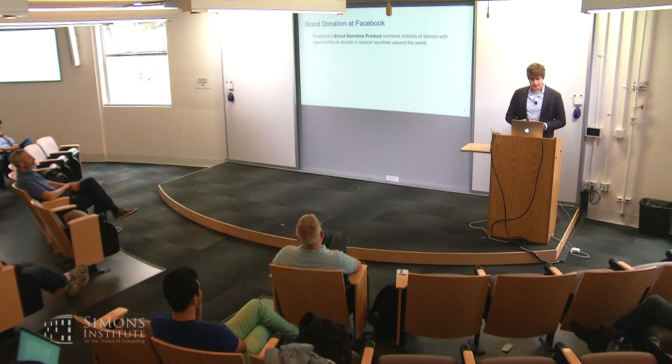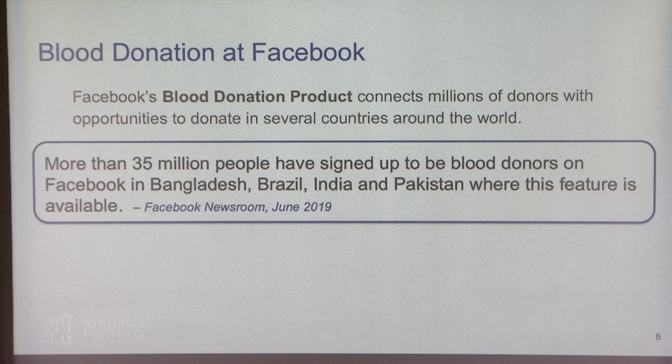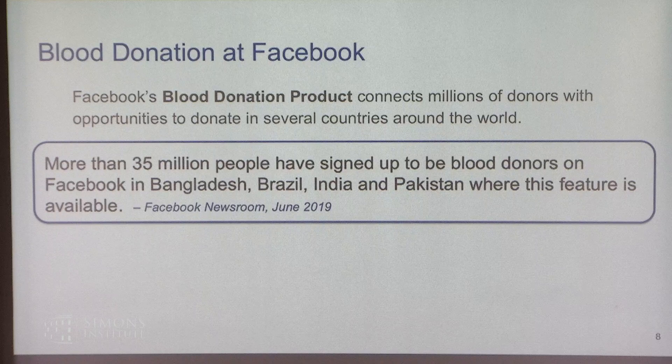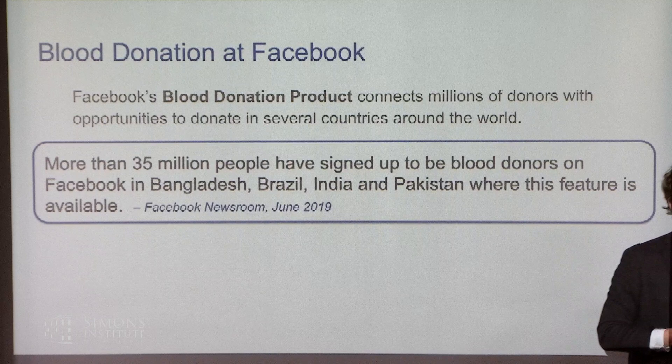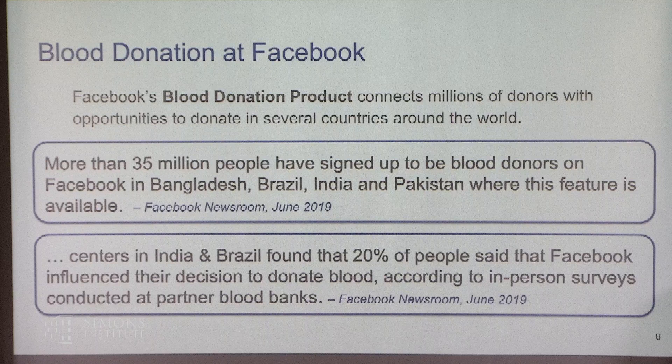Facebook's blood donation product has two sides of the market. One is blood recipients — hospitals, blood drives, blood banks, or even individuals — who can state their need and location, specifying position and the type of blood needed. The other side is the 35 million-plus blood donors who have signed up; they can find donation opportunities and choose to receive push notifications about those opportunities. There's a lever here: we can control notification frequency, perhaps limiting pushes to a user once every k days — say k equals 14 or 21 — to respond to expressed demand.